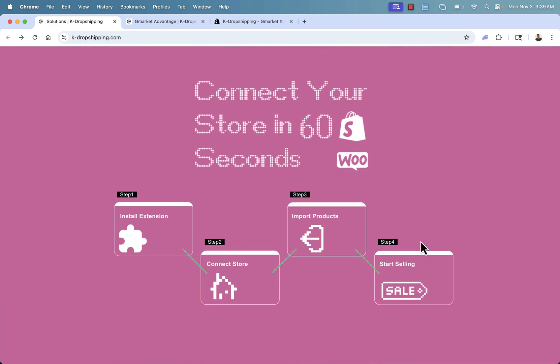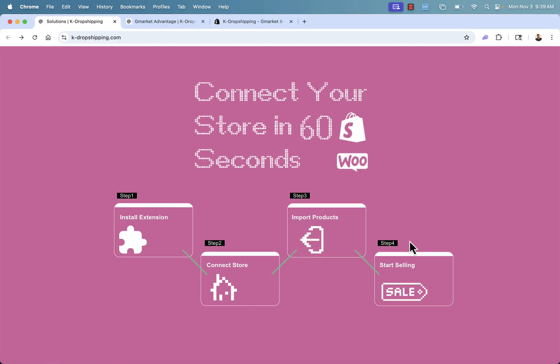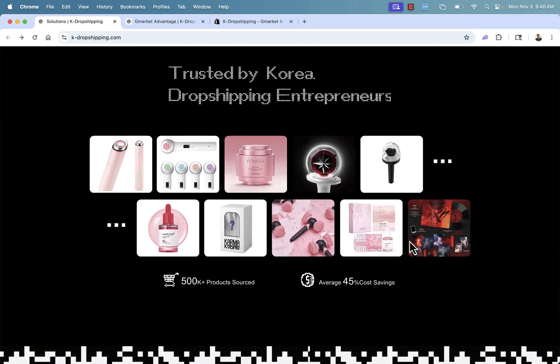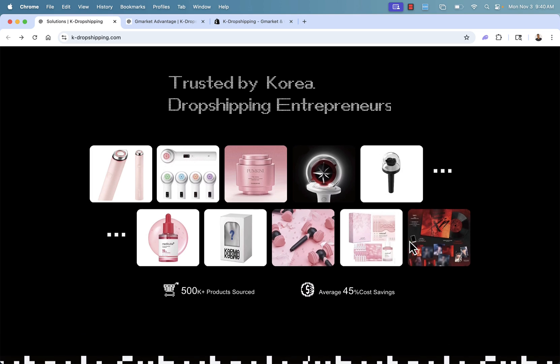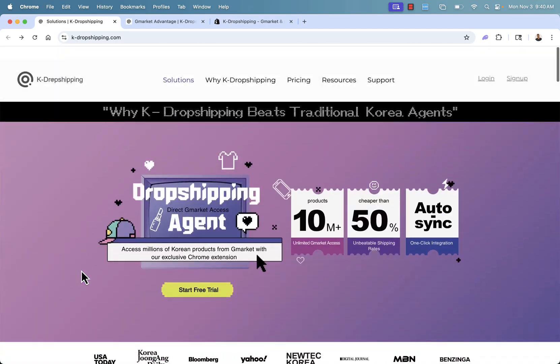It's so easy to connect your store. You install the Chrome extension, connect your store with the Shopify app, import products, and step four — the best part — you start selling those products. You don't need to do any fulfillment, pick up the phone, or send an email. It all happens automatically when you use the Shopify app. There are tons of products with a 45% cost saving, so you can see really strong profit margins and build a great, high-profit, long-term consistent dropshipping business with fast shipping on those e-commerce express lines.